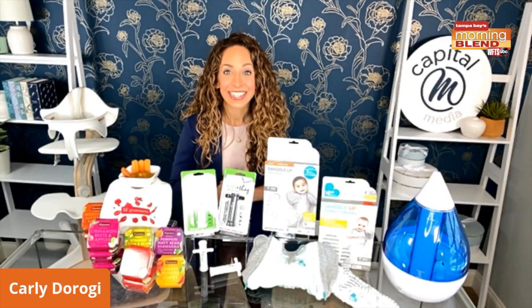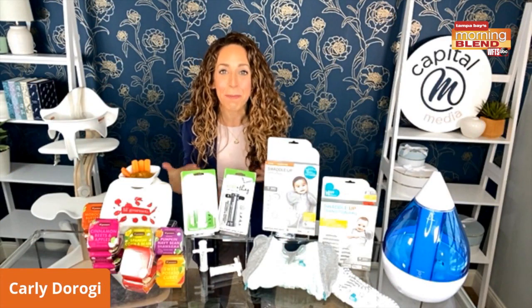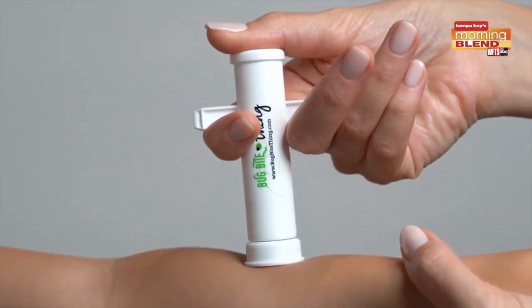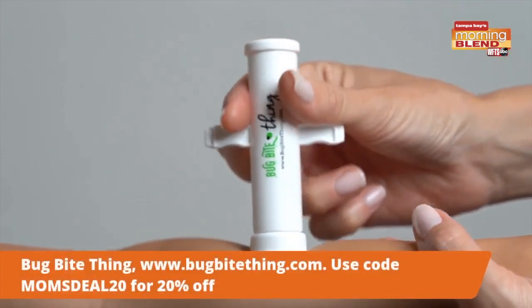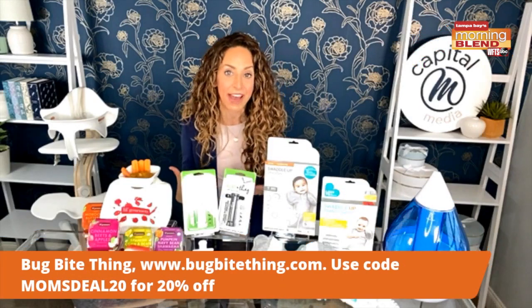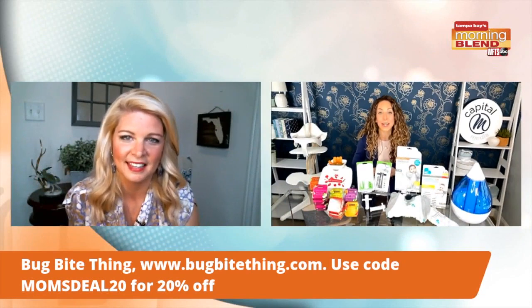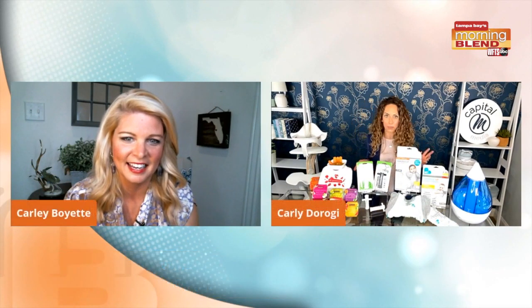I love the Bug Bite Thing. This was created by a mom, Kelly Higney, who was looking to get rid of that discomfort from bug bites for her six-month-old and didn't want to use harsh chemicals on her skin. So it's chemical-free — it uses the power of suction to get the venom and saliva out that causes the itching. Did you know they have over 30,000 positive reviews on Amazon? You might not think about it for babies, but it's the perfect solution.